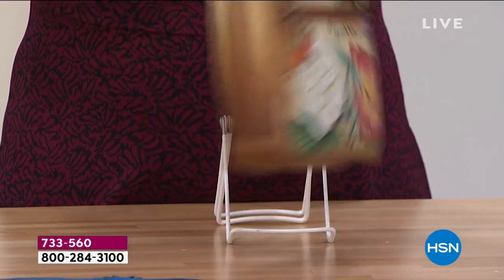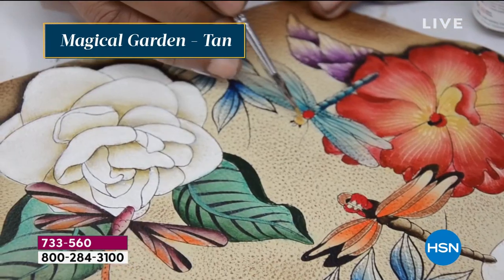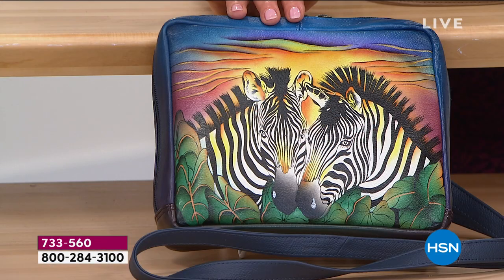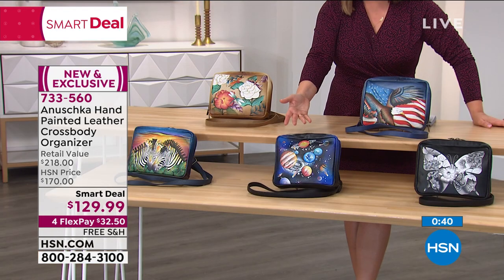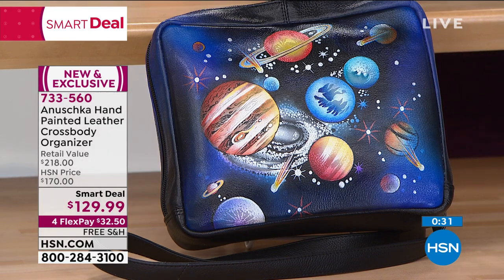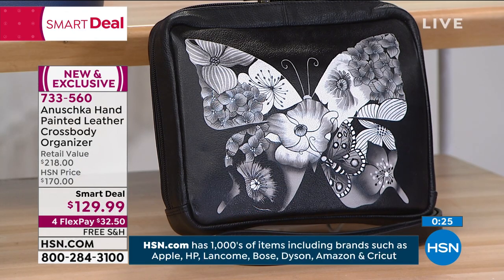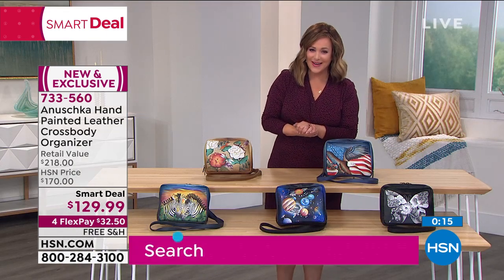I want to take you down to the bottom of the table here, because Colette is wearing the Zebra Sunset so beautifully. Every single bag has such a beautiful palette of colors that you can wear it every single day and never get tired of it — it will always pick up whatever you're wearing. The Magical Cosmos is very popular right now and just fun, fresh, youthful, and unexpected. And if you're that gal looking for a great little black bag, take a look at that butterfly mosaic — you can't stop looking at it. New and exclusive, smart deal, temporary price break.